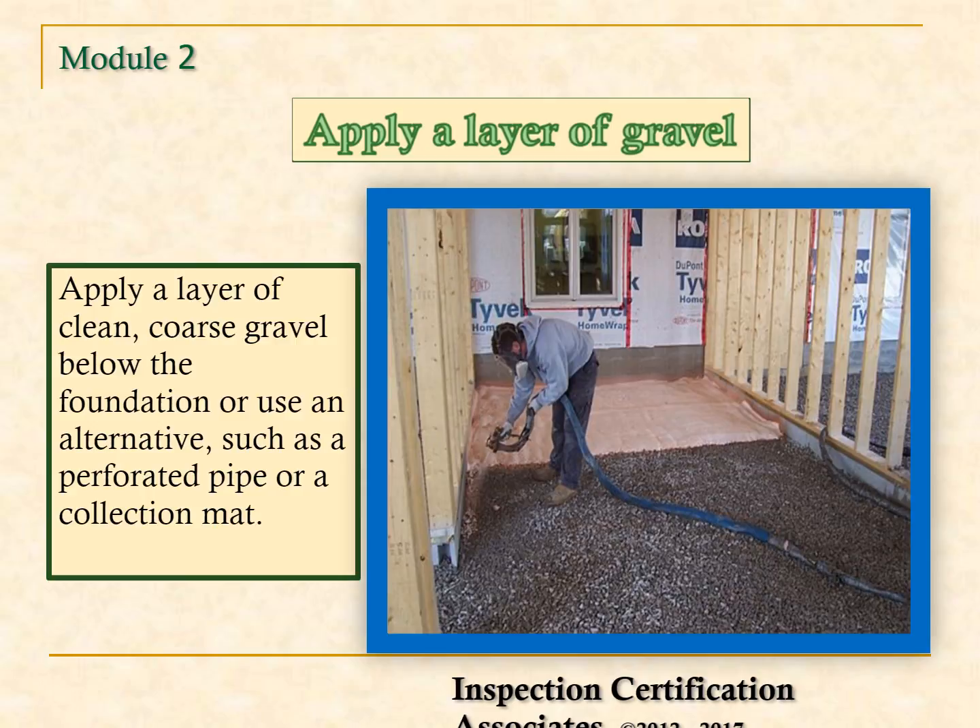One of the ways to mitigate radon is to use gravel. Apply a layer of clean, coarse gravel below the foundation, or use an alternative such as perforated pipe or a collection mat.